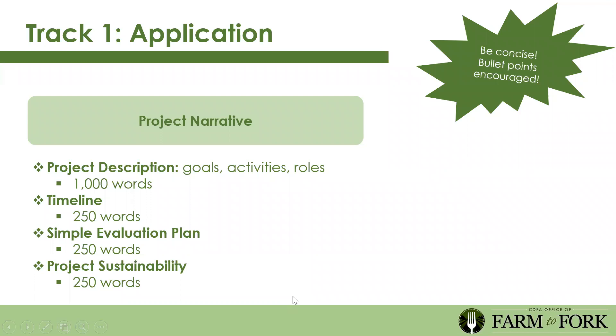There's also a section for the project timeline, a simple evaluation plan where you decide how you'll evaluate impact—basically, how will you know you've made the impact you wanted to make. The last question is project sustainability: how will you continue this program long-term? For example, once you've sourced additional local products, will you continue sourcing them in a harvest of the month capacity, or grow them in school gardens partnered with STEAM classes?